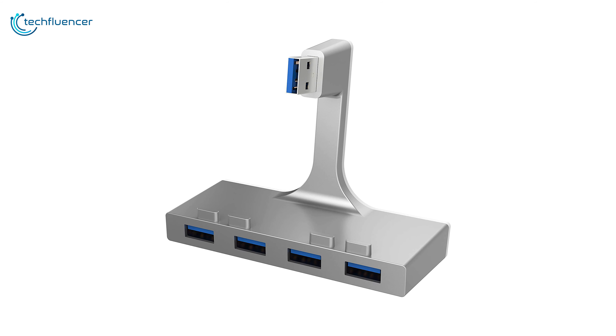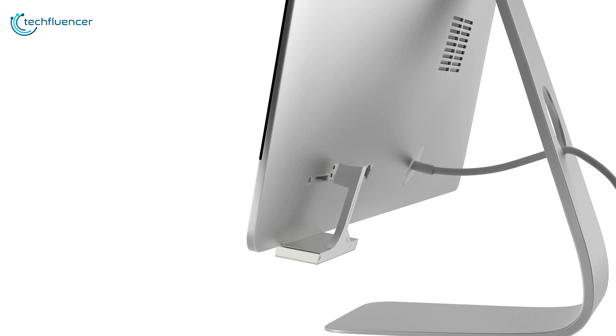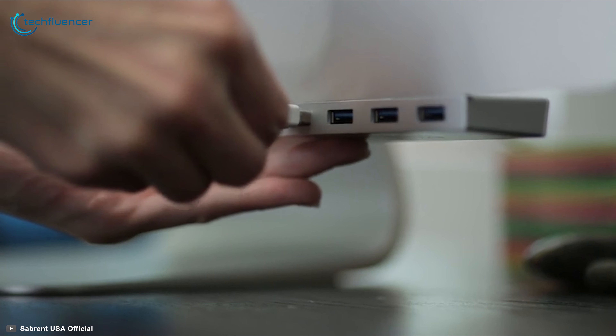At number 3, we have the Sabrent USB Hub, a sleek hub ergonomically built to offer a smart connectivity solution for your iMac. Its structural design is specifically made to fit perfectly with the slim aluminum design of iMac, so you won't have to move your iMac every time you want to plug in a device. The hub houses a total of 4 USB 3.0 ports, each with a data transfer speed of up to 5Gbps, which comes in handy when moving files from flash drives or portable SSDs. It is also completely backwards compatible, further increasing its usability. If you need additional USB connectivity for your iMac, you should get this Sabrent USB Hub without giving it much thought.